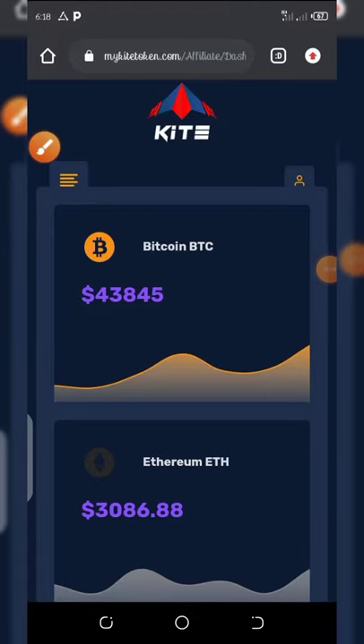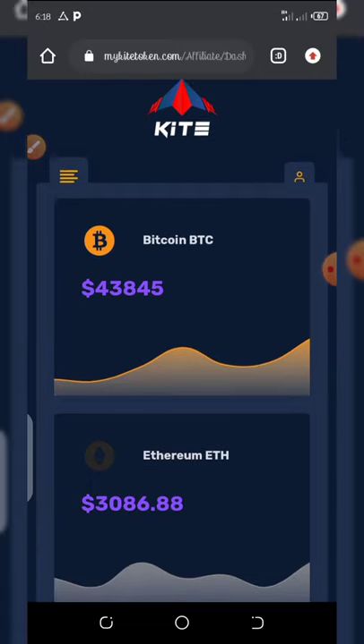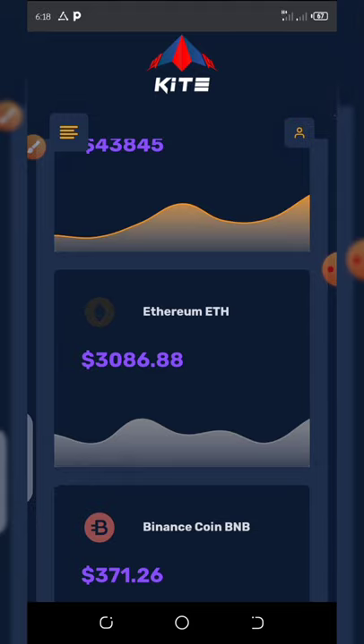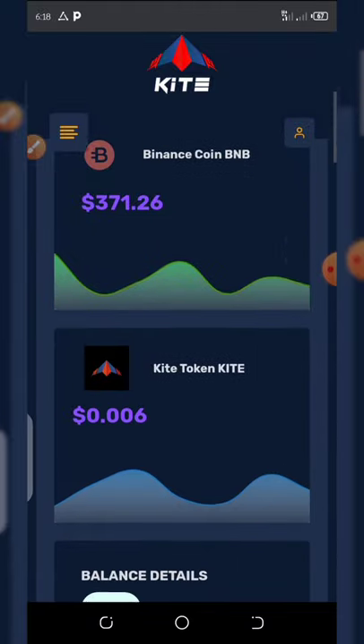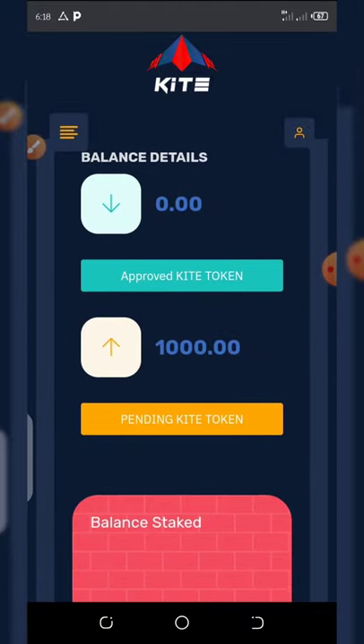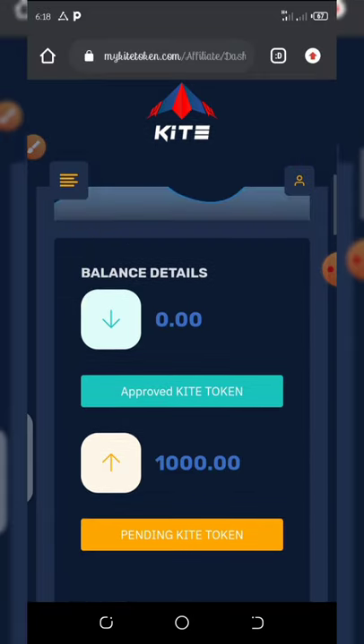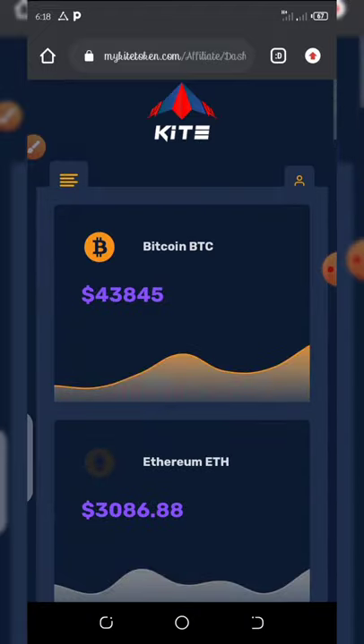Alright friends, another very super legit airdrop is here. They call it Kite Token — it's a new token that just launched a few days ago. The best thing about this airdrop is that they have a contract address which you can add on your Trust Wallet, and then you can withdraw your coins once you have 1000 tokens on your balance. My balance right here is 1000 coins and it's still pending. I think within 48 hours this coin will be on my wallet and then I'm gonna request for withdrawal. I'm going to show you how to register and verify your email address to claim your own free coins.